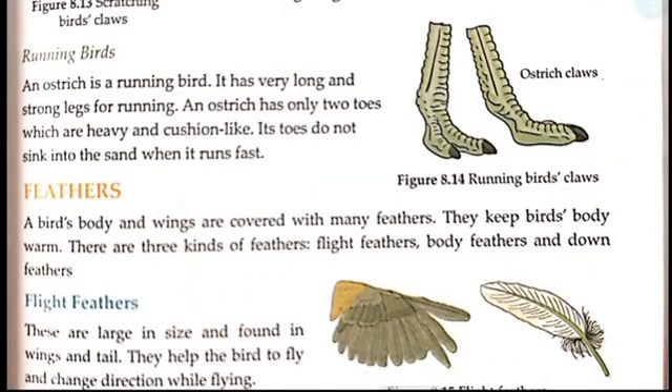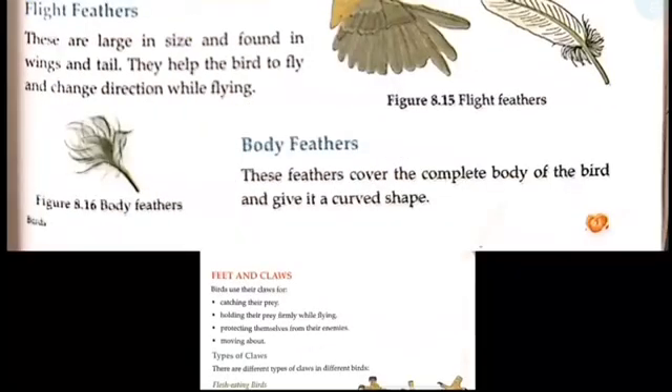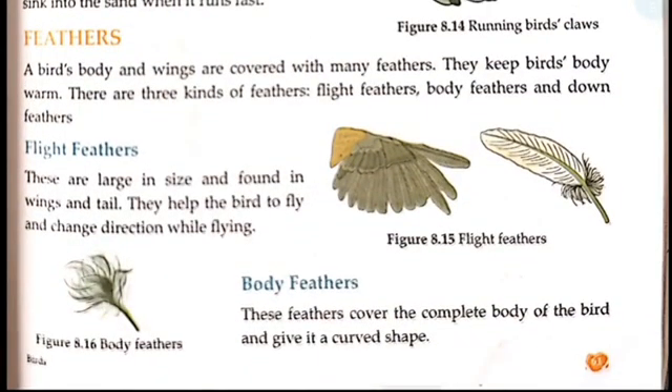Now we will learn about feathers of birds. A bird's body and wings are covered with many feathers. There are three kinds of feathers: flight feathers, body feathers, and down feathers. Flight feathers are large in size and found in the wings and tail. They help the birds to fly and change direction while flying.